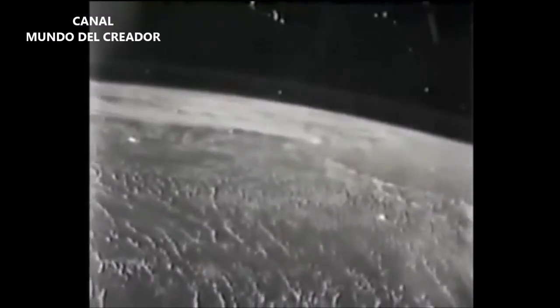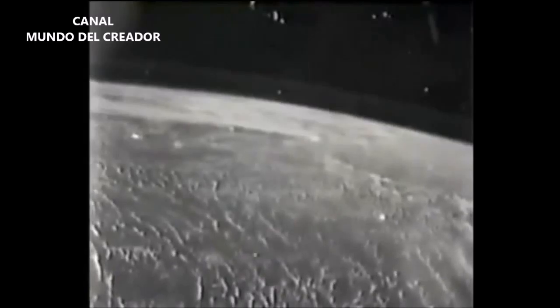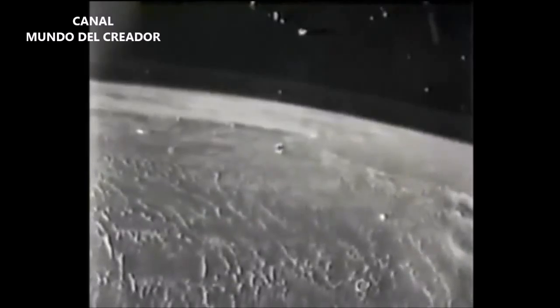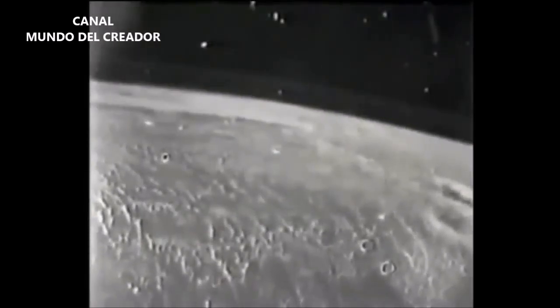So we were experiencing the depth of field of one of these large disks as it's moving past, way past the space shuttle and into the far distance. It basically reaches a point, and once it reaches this point of its destination, it stops moving.